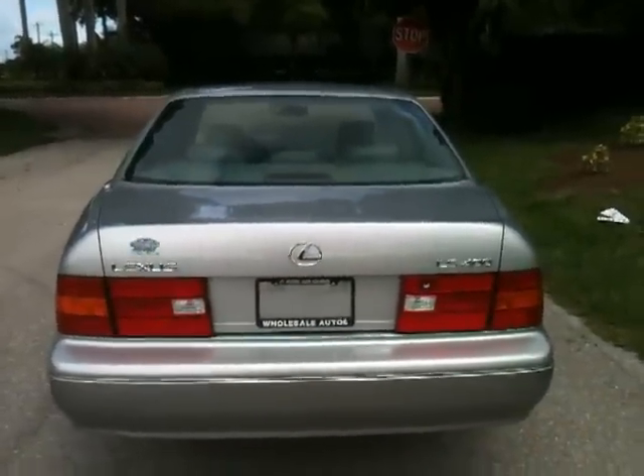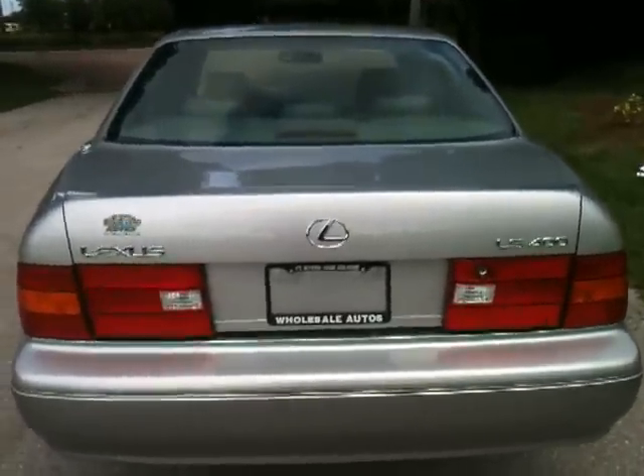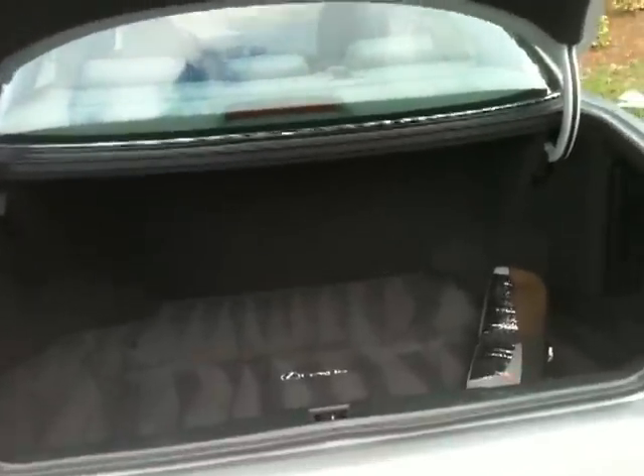Here's a view from the rear. Let me pop the trunk for you. Look at the condition. This car is ridiculous — it's a nice driving car. Not only does it look awesome, but it runs and drives just crazy.